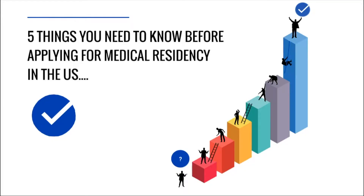Without further ado, I want to give you five main things that I think everybody should consider before starting this process, because it is very tedious, very expensive, and it requires a lot of effort and time. It's important you consider these factors before you actually start the application process.